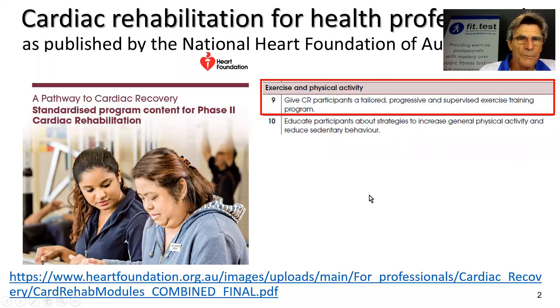The cardiac rehabilitation for health professionals guidelines were revised and published by the National Heart Foundation of Australia in 2019. I want to highlight the strong recommendation in the red box: we need to be giving cardiac rehab participants a tailored, which means individualized, progressive, and supervised exercise training program. Those three words are really important.